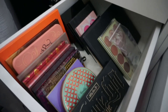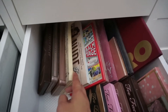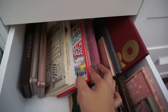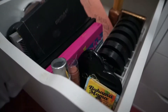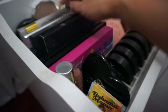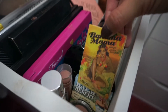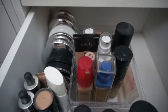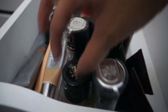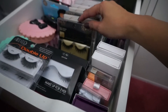For the larger eyeshadow palettes I use the deeper drawers. I group them by brand and keep them all sideways so it's easier to see — I find it's much easier to actually see all the palettes this way. Next, underneath are all of my bronzers, contour powders, and contour creams.